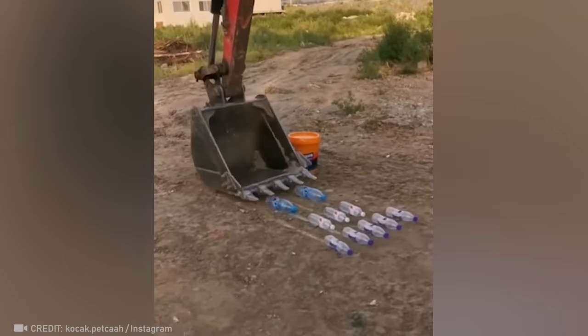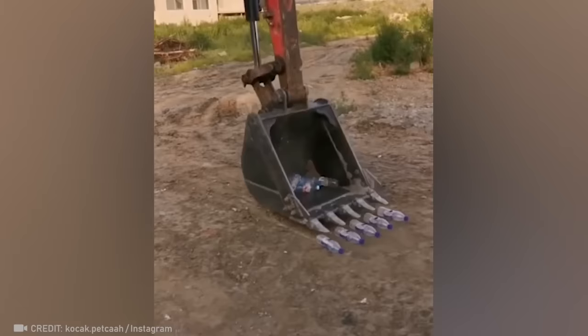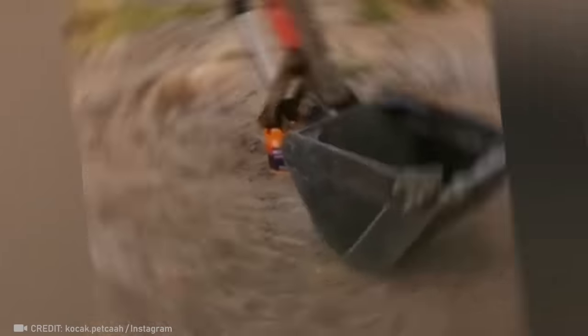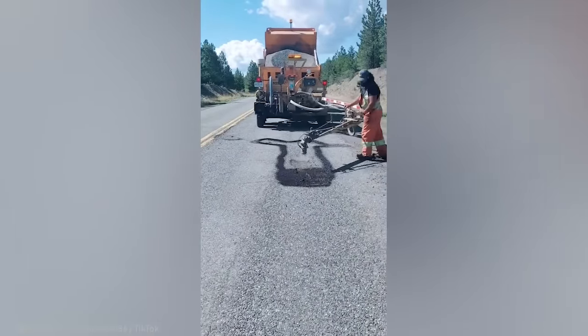This guy's excavator skills are worthy of a circus show. Look at how this man turns asphalt repair into road art.